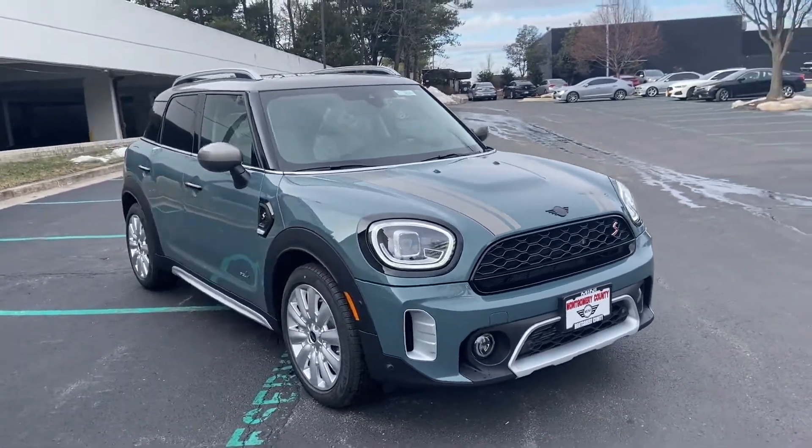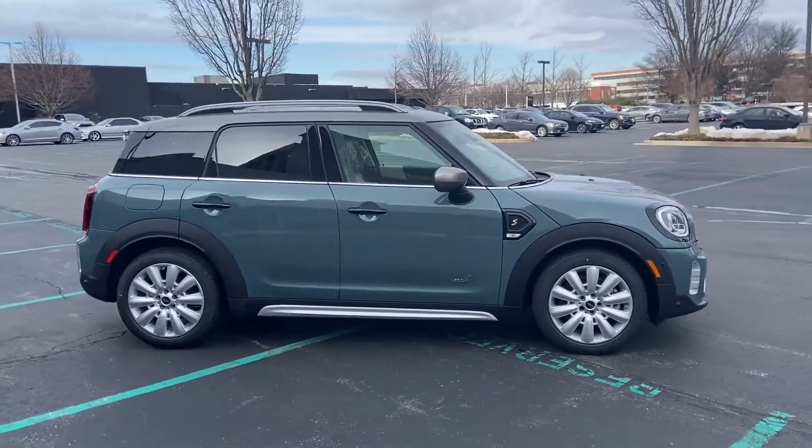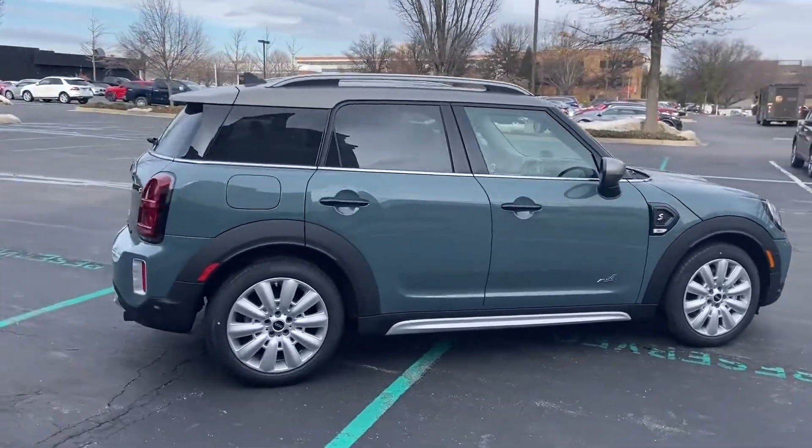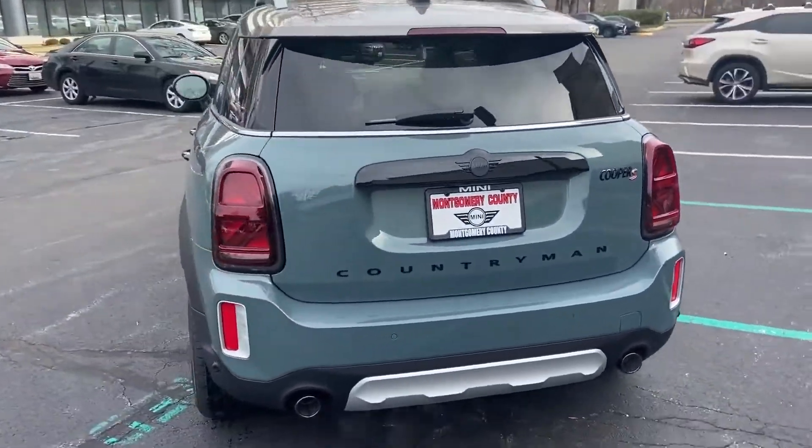2022 Mini Countryman. This SUV offers space as well as power and performance. It's cleverly designed to maximize convenience and comfort with features such as tinted windows,